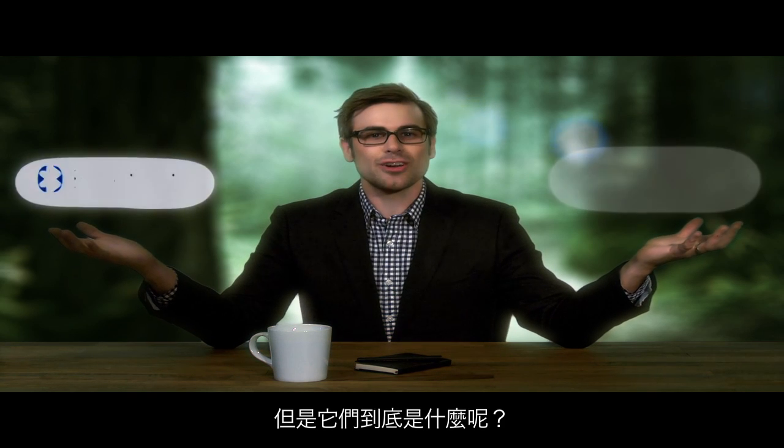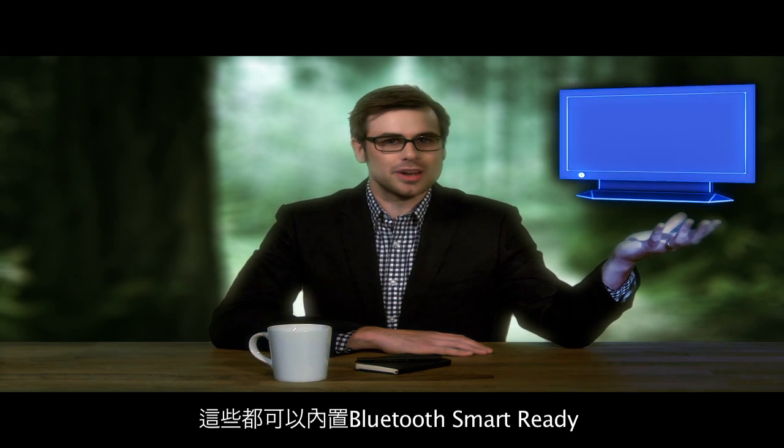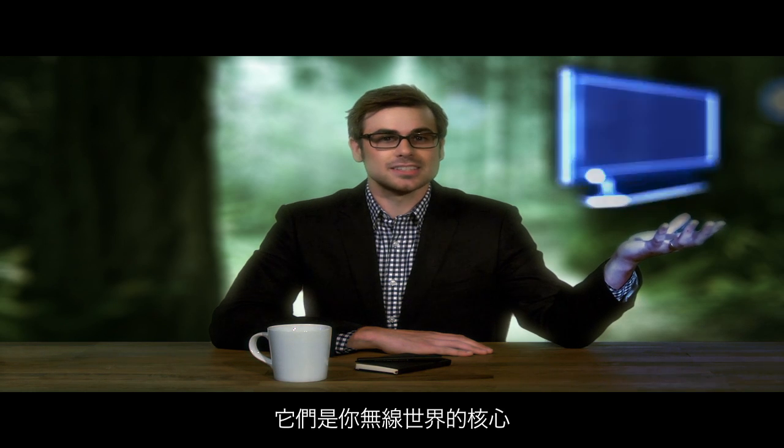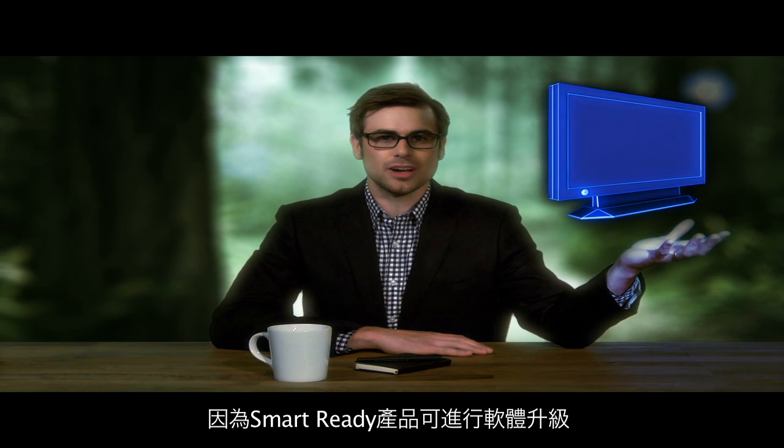But what exactly are they? A phone, a tablet, a computer or television — these are all Bluetooth Smart Ready hubs, the products that exist at the center of your wireless world. What makes them special? Their unique ability to communicate with any Bluetooth device. Plus, they're equipped for the future because Smart Ready products are ready to get software updates that keep them talking to the latest gadgets.